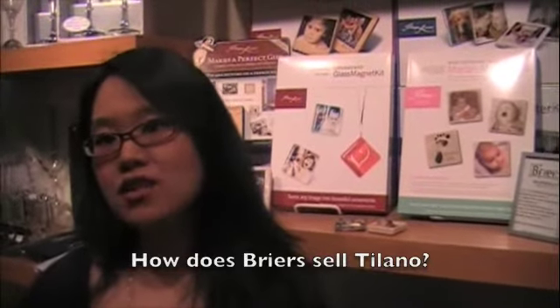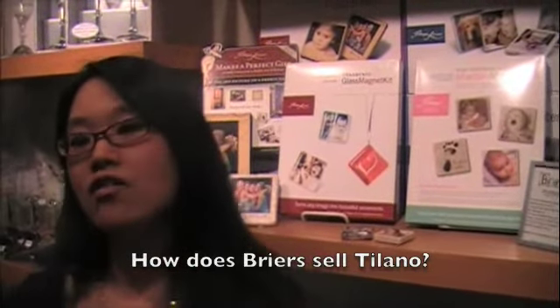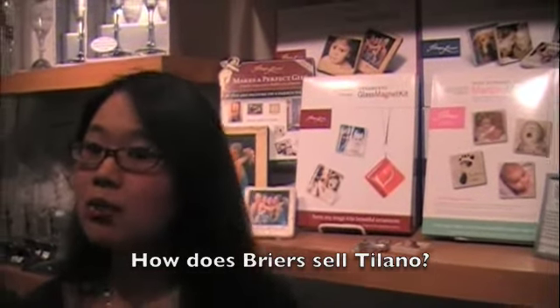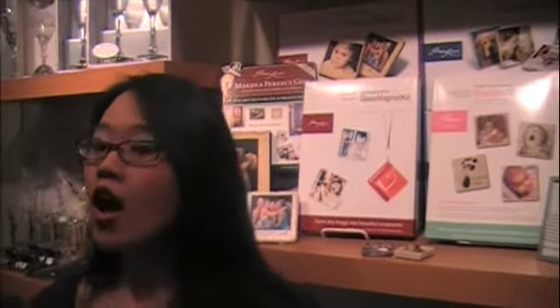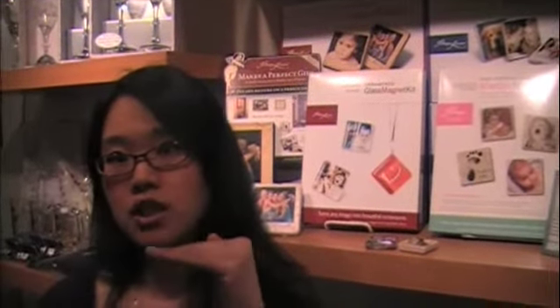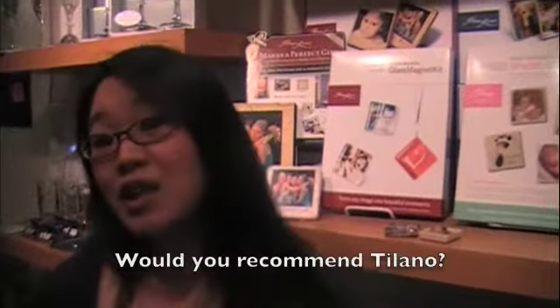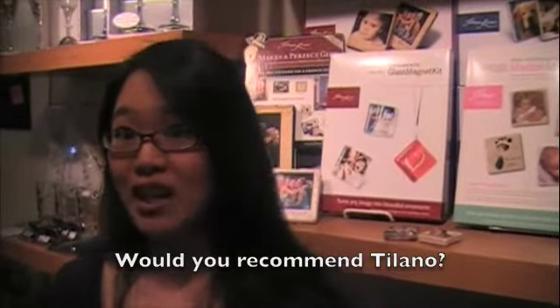The way Talano sells is that we have our sales representatives that explain the products when we have customers who are looking at the packaging and not quite sure what it is. We also have point-of-purchase materials like little instructions explaining the ease and the uniqueness of the product.